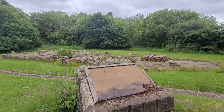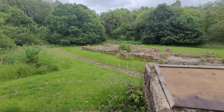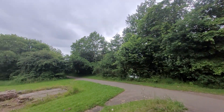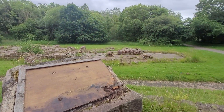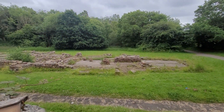Hi guys, welcome back to Graveyard Sisters. It's Lesley here today and I am in Strathclyde Park in Motherwell, North Lanarkshire, on what is supposed to be the hottest day of the month so far and it's rained. But this isn't a graveyard here I'm at guys — this is a Roman bathhouse.